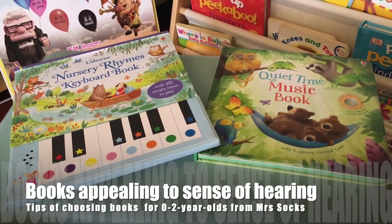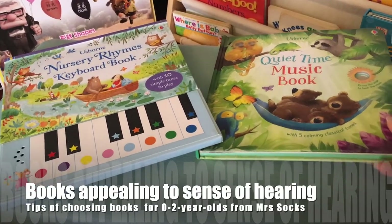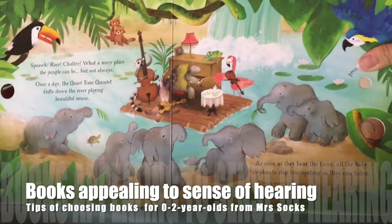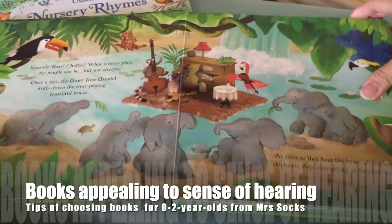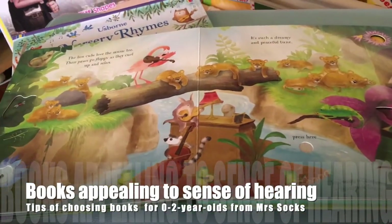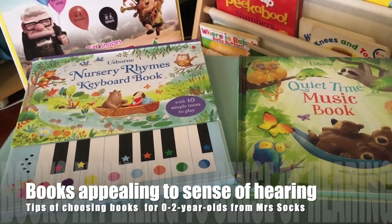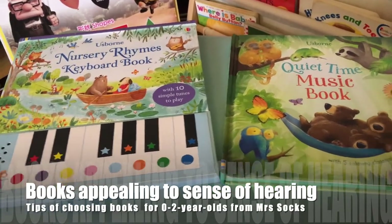Babies between zero and two are also stimulated by sound and music. Here are some books chosen for my boys with nice sounds. This one is the quiet time music book with classical tunes — it's very calming and they really love it. Every time on that page, they would try to find the button, knowing that after pressing it they'd hear some nice music. The button is hidden in different parts of the page and you have to search for it. Instead of switching on the TV or turning on the radio, you can buy a book like this and they will find it themselves and listen to the music.